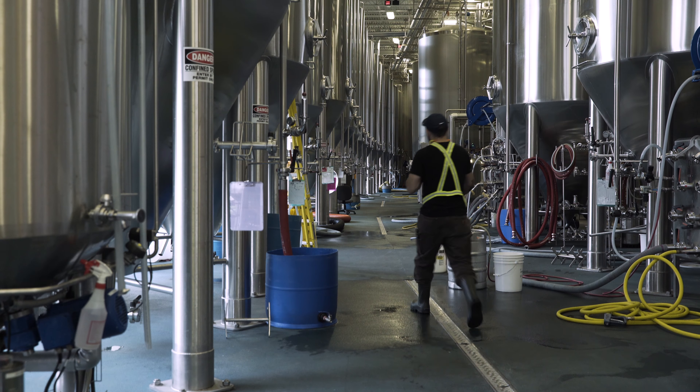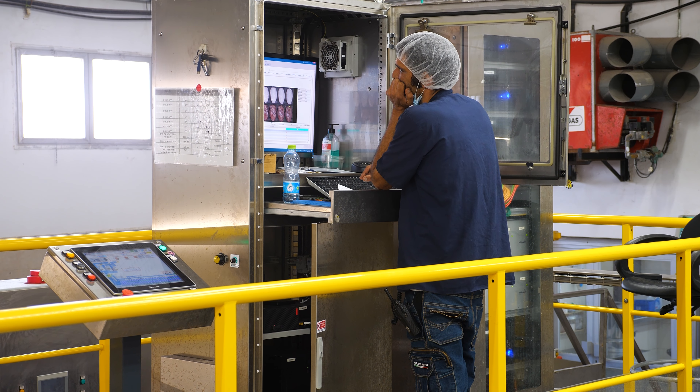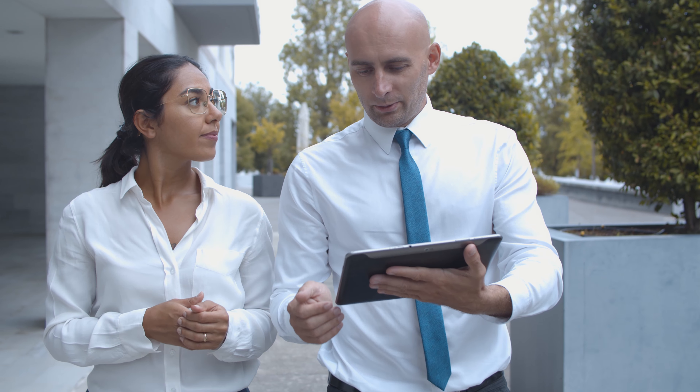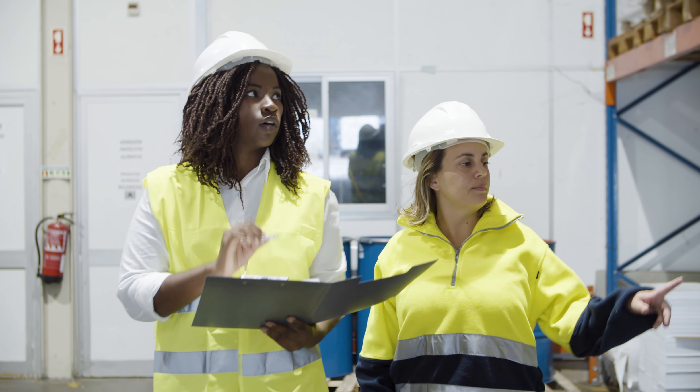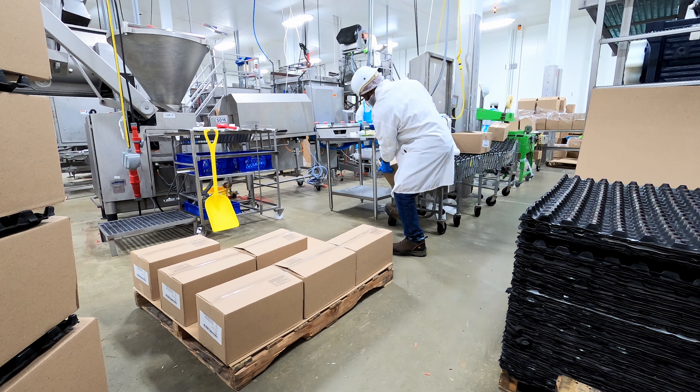Industrial equipment can be remotely monitored and controlled, allowing system integrators to make informed decisions in real-time. By leveraging the power of IoT vibration sensors, they can optimize processes, ensure safety, and improve overall productivity.